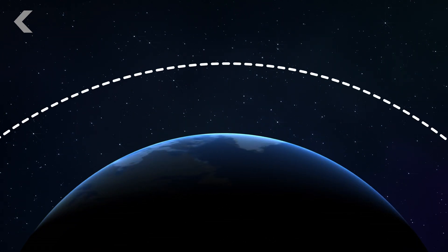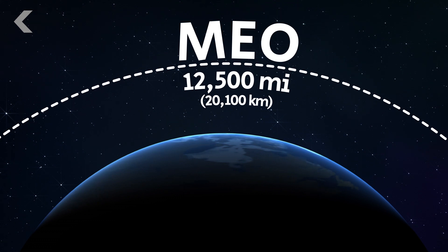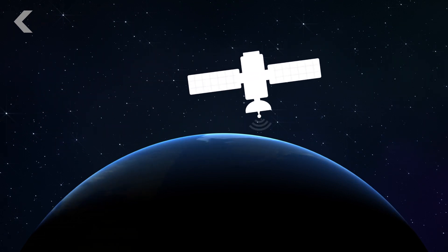Closer to home are medium Earth orbit satellites, some 12,500 miles above the Earth's surface. Orbits here are consistent and dependable, making this an ideal region for GPS satellites.